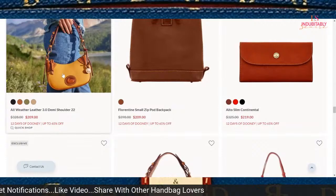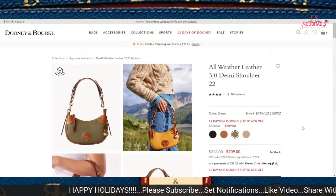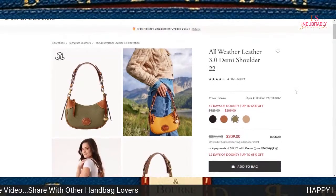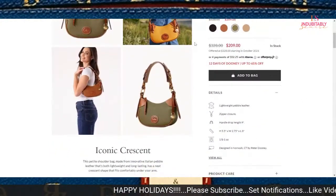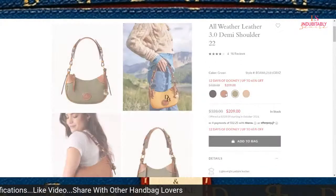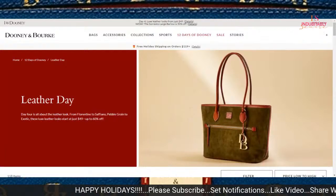The Demi shoulder bag — the small shoulder bags have made a comeback this year. If you really like small shoulder bags, and since this is all-leather, you can get this one for $209. It brings back that old style vintage iconic look. This is the Crescent shoulder bag and it's pretty cute. I think the color I'd probably get would be the Caramel or the Taupe.